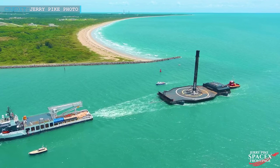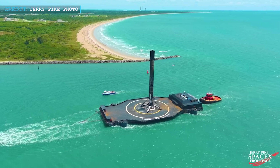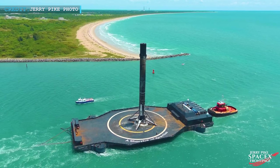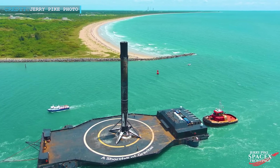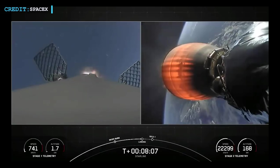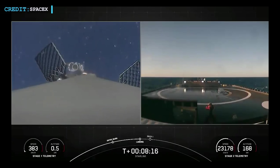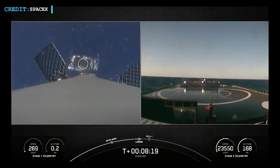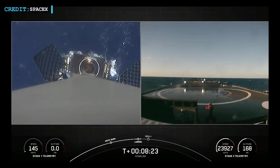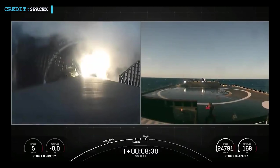Attempting to retrieve a Falcon booster on board the drone ship JRTI for the 37th time, the operation would mark the ship's 34th straight successful booster landing since January 2017. Falcon 9 B1058, which will launch with Starlink 4-21 later this week, will attempt to become the second rocket to complete a 13th orbital-class launch and landing.